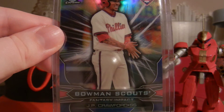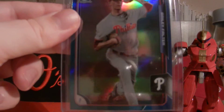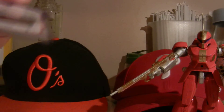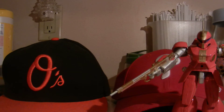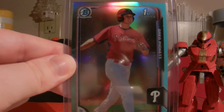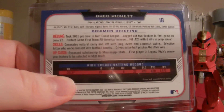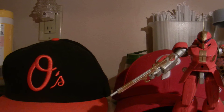Another JP Crawford Fantasy Impact insert out of Bowman Chrome — been picking up quite a few of his stuff. He has a lot of hype going around. We have another insert here, which is numbered out of 150. And the final one is the blue refractor, which is not numbered. I'm not sure if that's a Walmart exclusive or just some type of unnumbered insert. Either way, picked that up for super cheap off eBay. A lot of those cards look really nice — might get them slabbed and graded, so who knows.